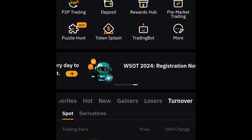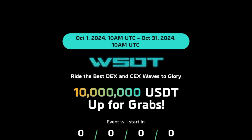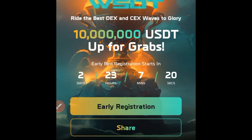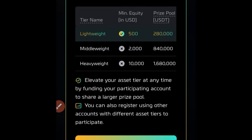Now that I've done that, let's look for the WSOT again. Click on it, and this time around the registration should be able to go through. Once you're here, click on the early registration again and then click on get started. You can see that we now have up to $500 and we'll be able to participate in this.